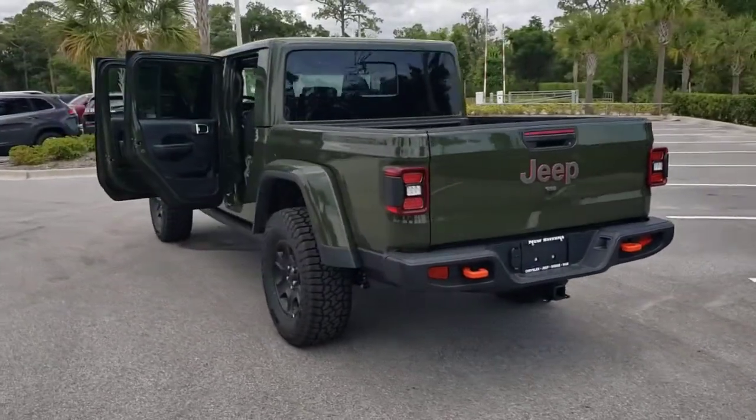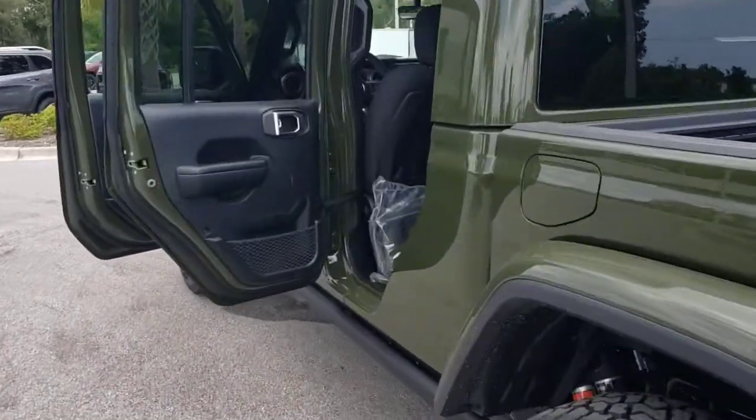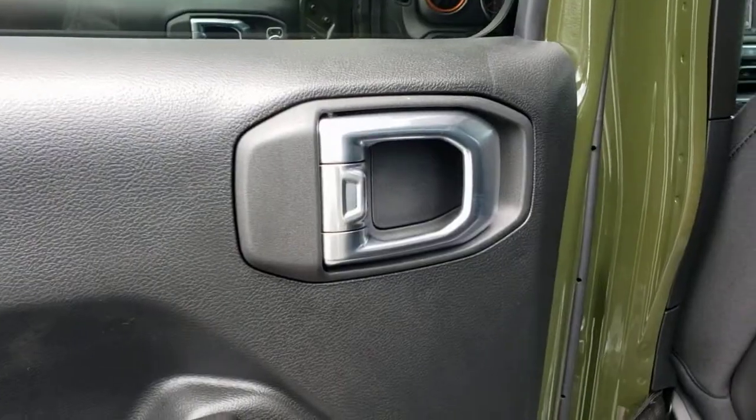Feel the satisfaction that comes from optimizing your driving pleasure. Treat yourself to a road test today. Our staff will toss you the keys and give you an outstanding customer experience.